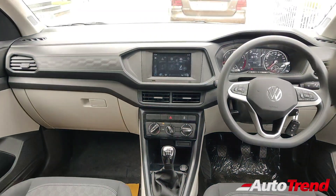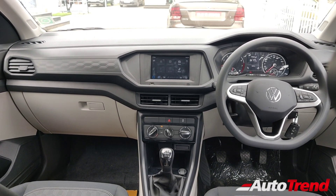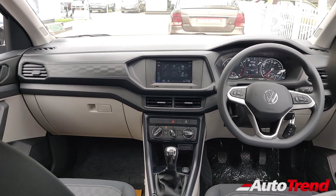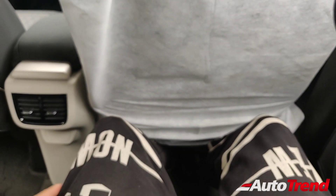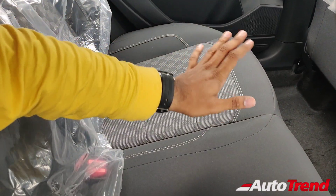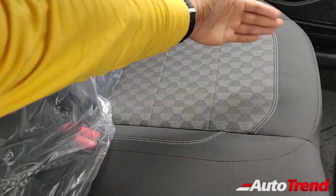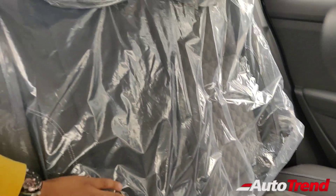This is how the dashboard of the base level Comfortline variant of the Volkswagen Taigun looks like from the rear seat. Immediately you can notice a lot of differences in terms of texture, materials, quality, and appeal when you compare with the Highline or Topline variants. However, this Comfortline variant itself offers a lot of essential features, especially on a mid-size premium SUV such as this. In terms of space for the rear seats, there is no difference whatsoever — the space remains absolutely fantastic. You can actually sit cross-legged over here. With the driver's seat set to my height, which is 5'11", I have so much space left.